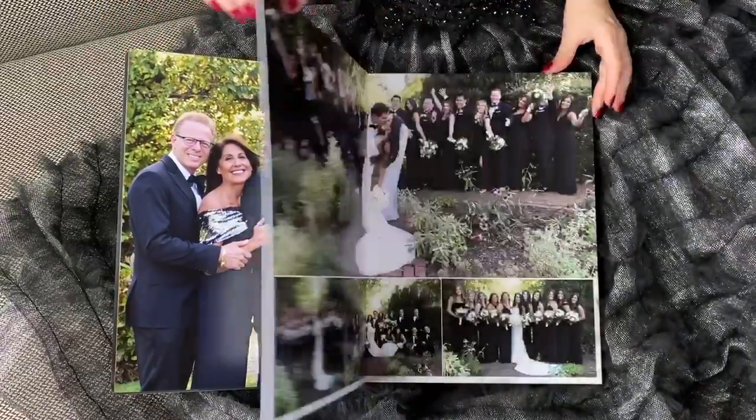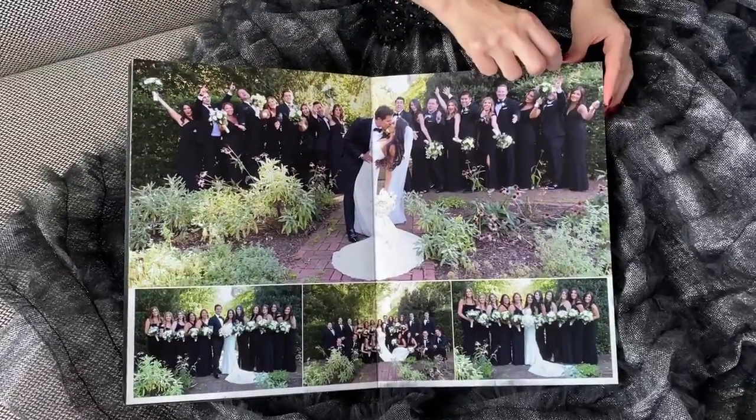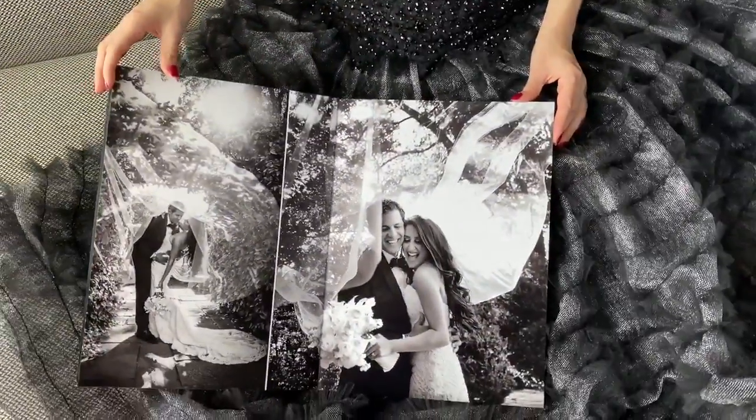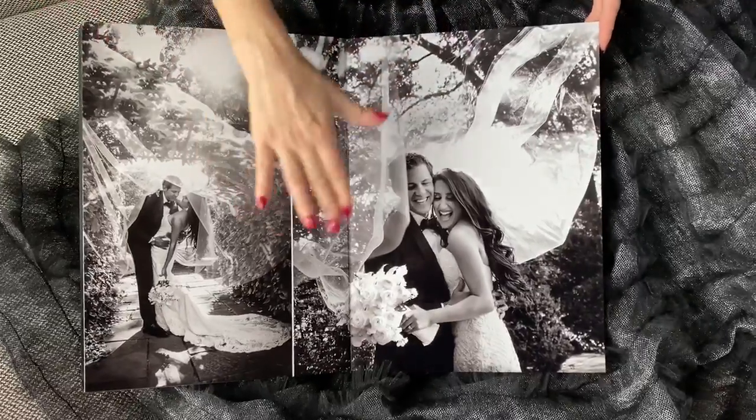Family. Bridal party — that was a lot of girls and boys. Black and white, with action and movement. It's very beautiful how it all came out together.